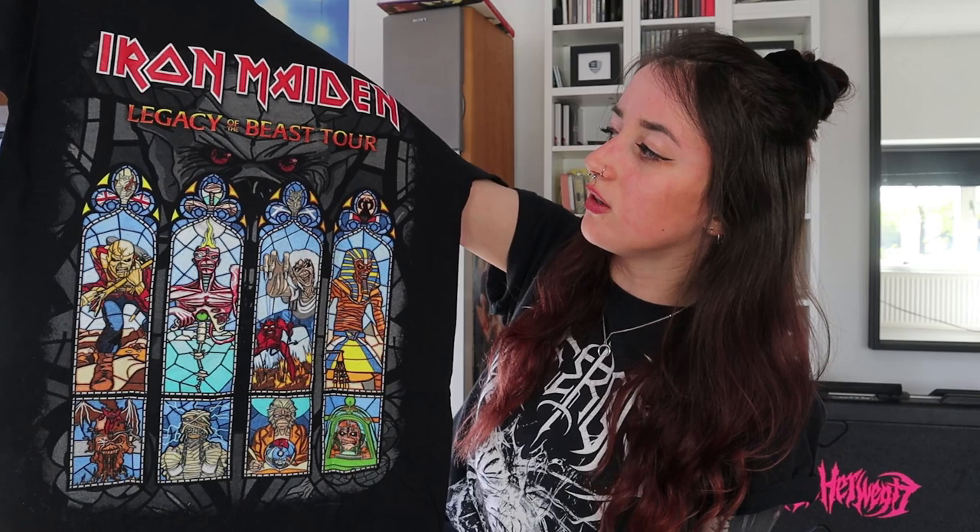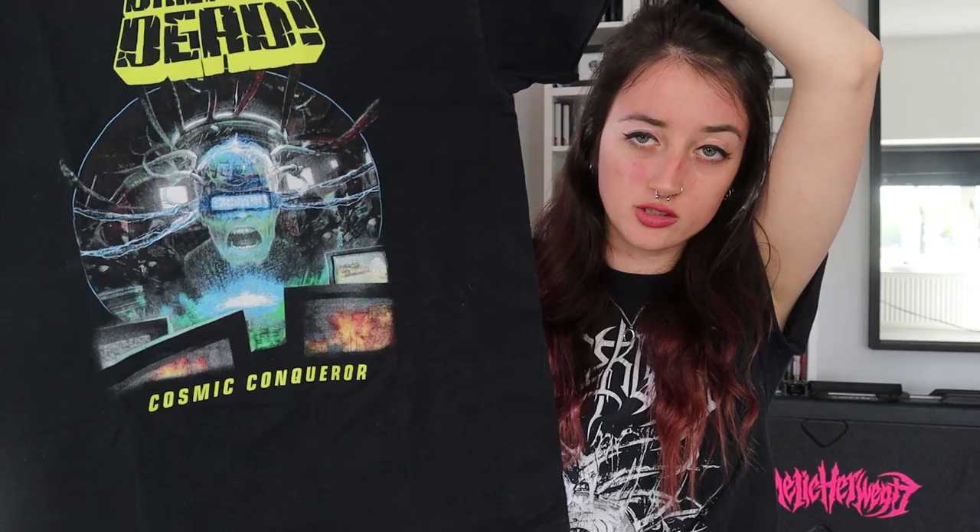It's time for 2018. The next one is a tour shirt of a concert I didn't actually attend myself — this is Iron Maiden Legacy of the Beast tour, and my sister and boyfriend got it for me as a birthday gift. I really like this artwork, especially since it has the Seventh Son of a Seventh Son Eddie. Next up is Dr. Living Dead with the Cosmic Conqueror artwork from their 'Infiltrating Europe' tour. I saw them in Eindhoven and Rotterdam. If you follow my channel, you might know I joined them on stage in Dynamo Eindhoven and played one of their songs with them — I'll link it in the info card.